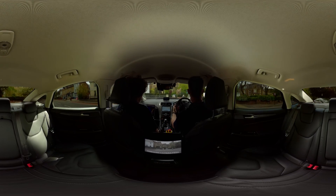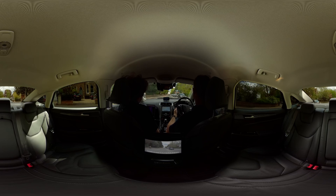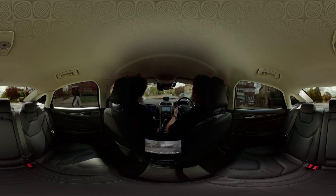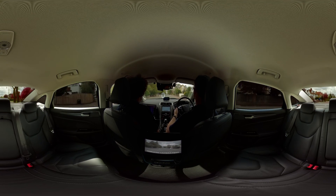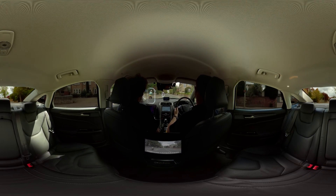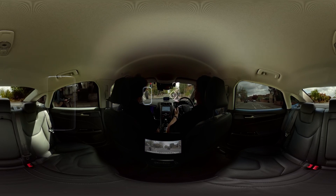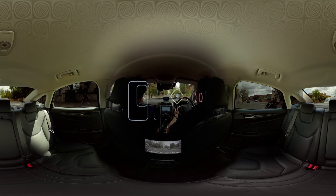AVs are able to monitor other road users, assess the situation and make safe decisions of when to move. The movement of cyclists is often difficult to predict, so it's important to give cyclists space and drive around them carefully. The sensors on our AV allow it to have a 360-degree view of the world, leaving no blind spots around the vehicle. If you look left, you'll just see a cyclist pass by — the AV has been tracking it for a while.